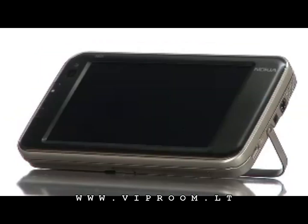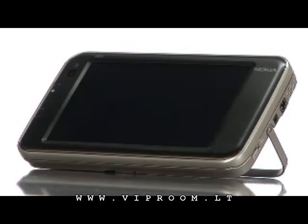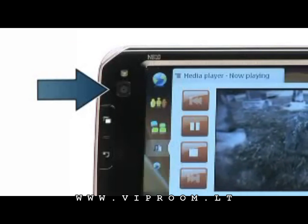In addition, it runs an open OS, so developers will love this — they'll be able to build and customize their own applications. The Nokia NA10 also features a built-in webcam.